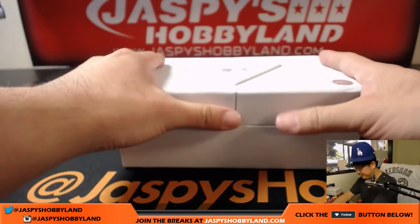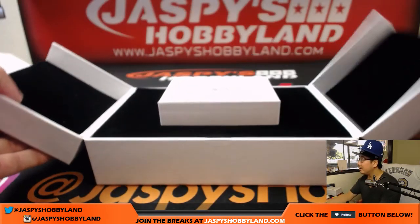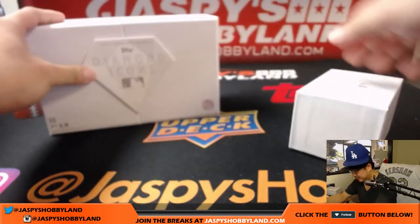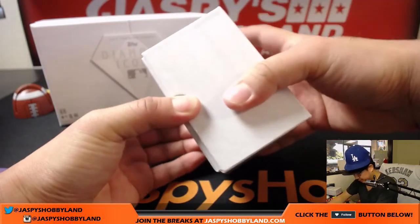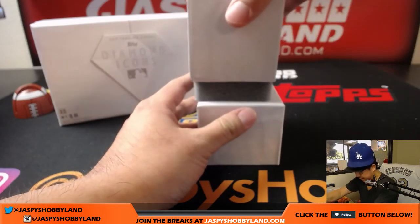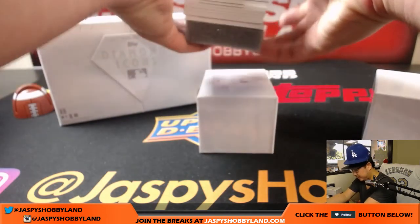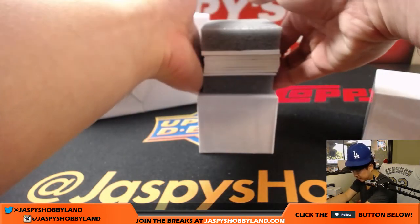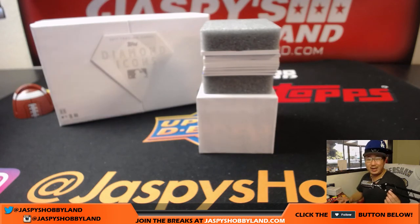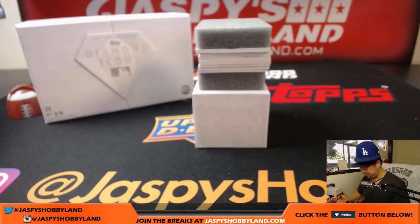Diamond Icons looking very, very nice. You got some stickers there, you got the info there. Got a nice felt box, felt interior, and a box within a box. It is a fancy box, Dave Maron. It certainly is. All right — ten cards in here, and they're all autographs except for one, which is a relic. And every card is numbered 25 or less, which is pretty nice. Here we go.